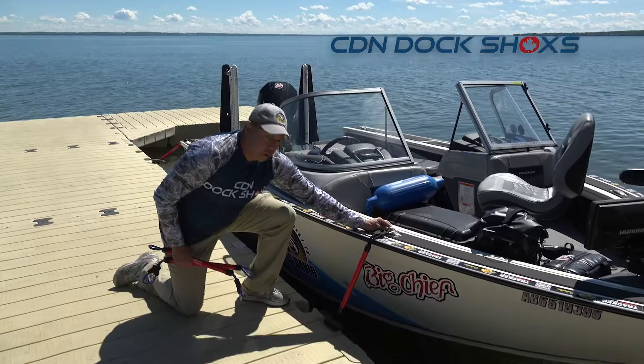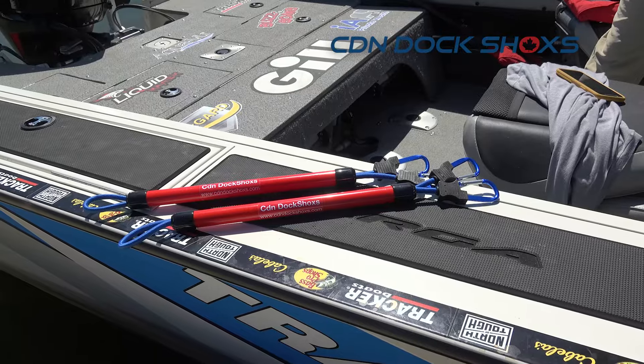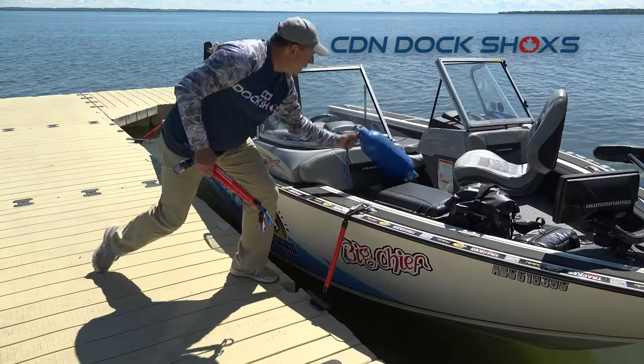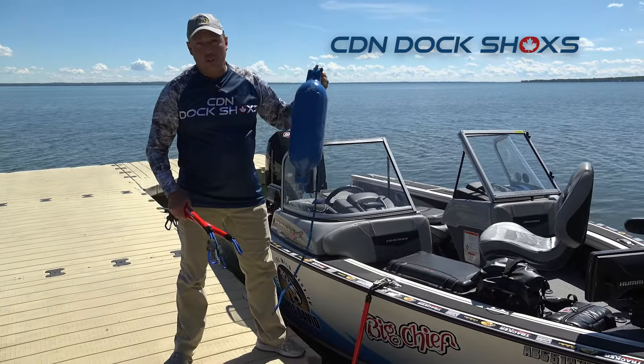It simply clips onto my boat cleats and to the dock cleat. It comes in two different sizes because not all boat docks are even. It eliminates the big clumsy buoys that take up a whole storage area of my dry storage.